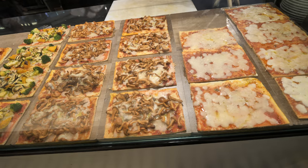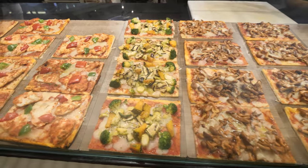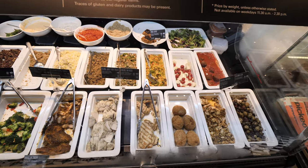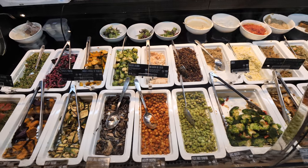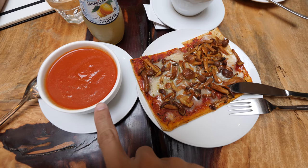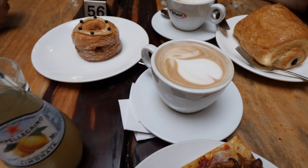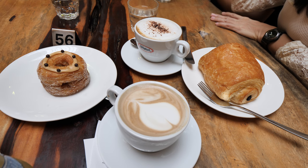These are the pizzas that they have. This is their lunch set, so you can choose from different ingredients and different dishes. This is what I ordered — mushroom pizza, soup, and some lemonade. This set is 13 Singapore dollars and the coffee is seven dollars.